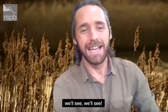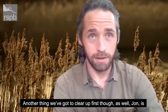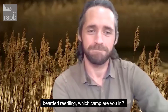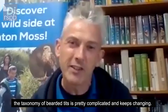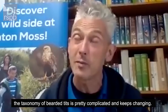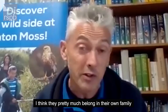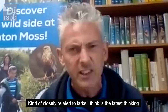Well, we'll see! But another thing we've got to clear up, John, is that some people call them bearded tit and some people call them bearded reedlings — which camp are you in? I tend to call them bearded tits just because I always have done, even though the taxonomy of bearded tits is pretty complicated and it keeps changing. They were thought to be parrot bills at one point — that's no longer the case. We know they're not tits. I think they pretty much belong in their own family, closely related to larks — that's the latest thinking.